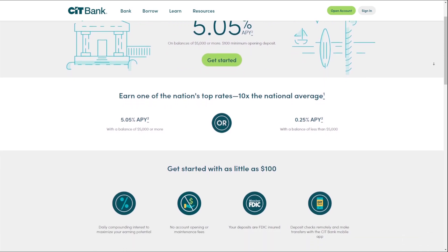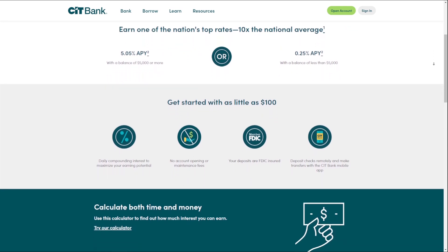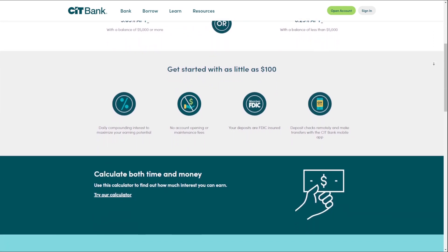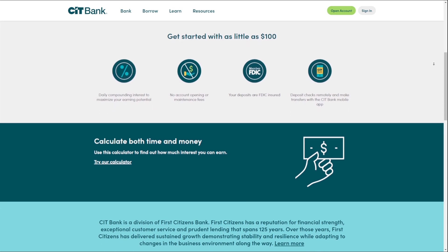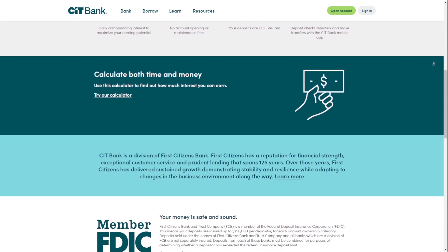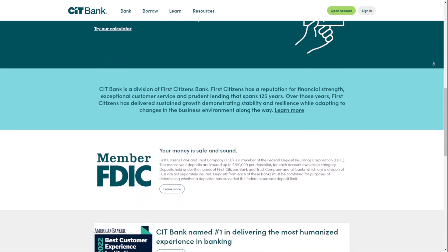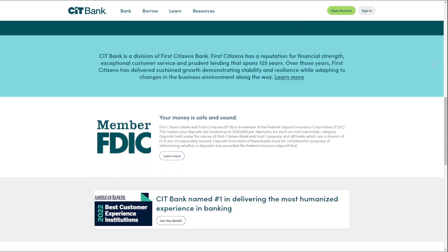CIT Bank also offers custodial accounts to help individuals maximize their savings. Their Savings Connect account offers a high APY for increased savings potential. CIT Bank provides resources, financial tips, and a savings account calculator to assist customers in managing their finances effectively.